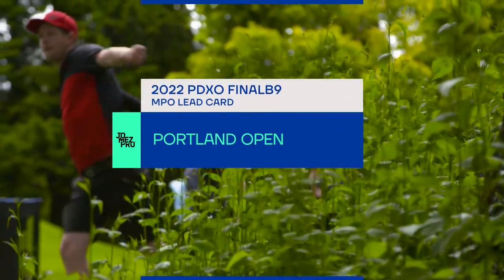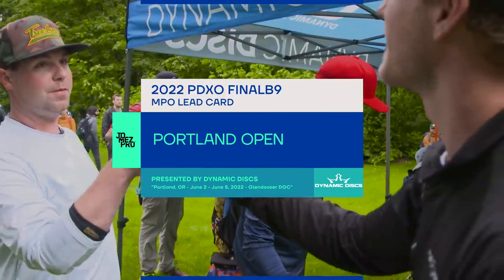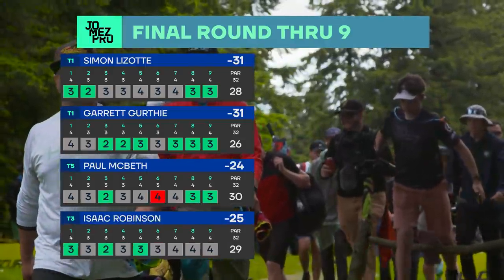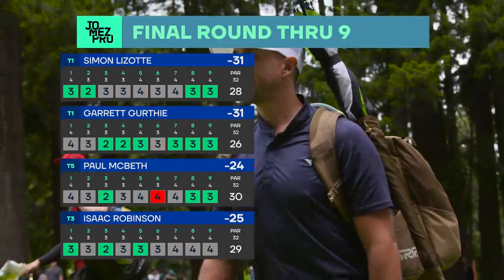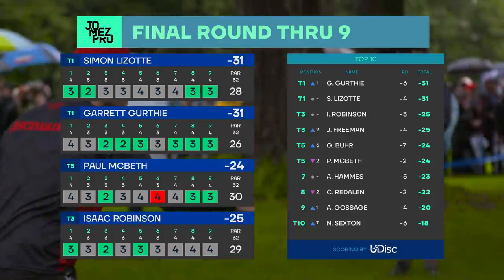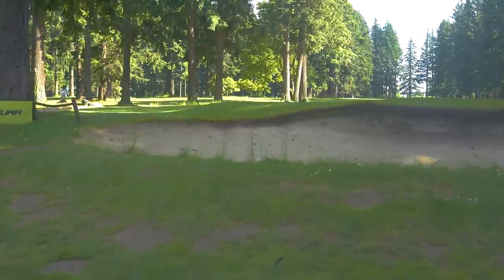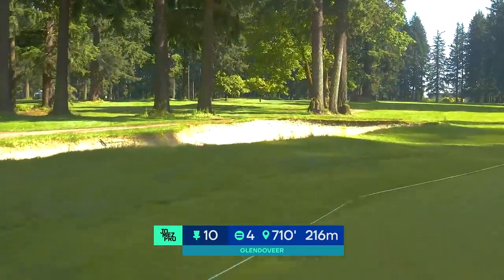Hello and welcome back to the 2022 Portland Open presented by Dynamic Discs. You're watching round four, final round, back nine with Nate Sexton and Jeremy Colin. That front nine was a ton of fun — Garrett putting on a move with a six under, three putts outside the circle. Simon Lazotte finishing with back-to-back birdies to hold on to the lead. We have a tie at the top, six ahead of the next best. Isaac Robinson and Joel Freeman are there, and we have nine holes left here in beautiful Portland.